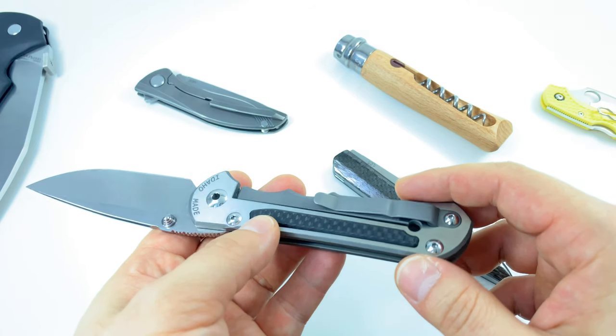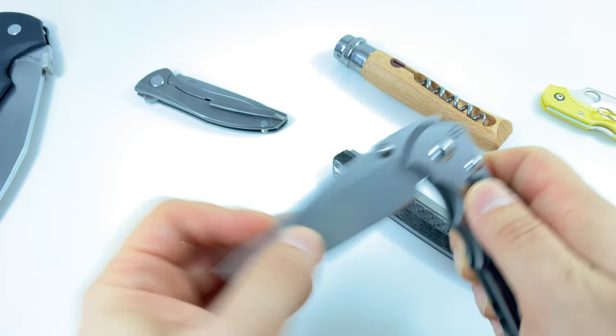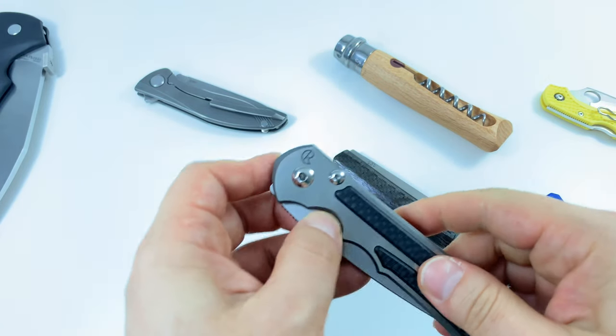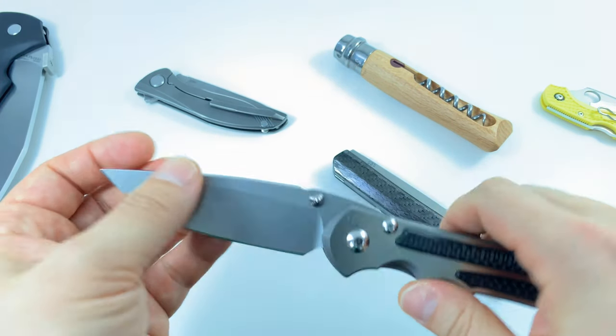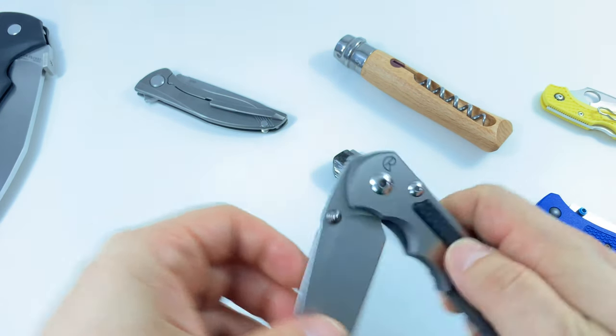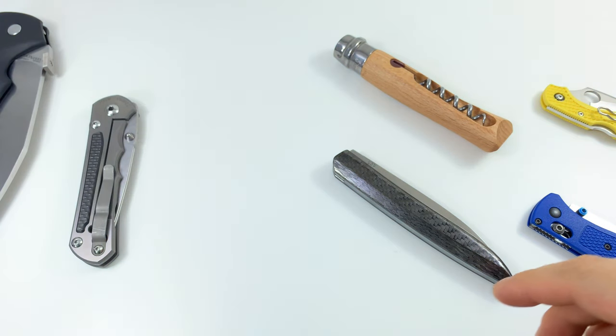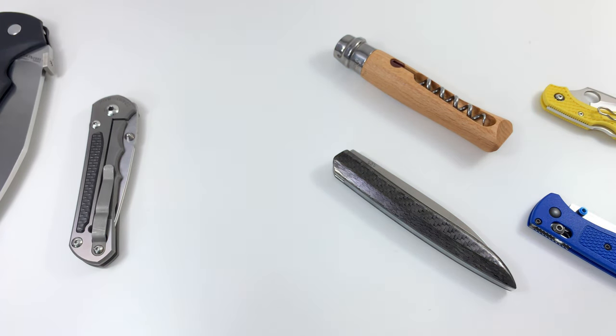The blade performance on the Sebenza is really good. Even though the clip is boring and ugly, it's extremely functional — it's not going to tear up your clothes, it's easy to get in and out, and it holds. It reminds me of the Spyderco wire clip — also ugly but very functional. So the Sebenza is my second knife and wins the best action category.